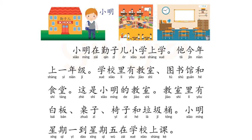课文第二十课 (Lesson 20 reading passage): 小明在秦泽儿小学上学，他今年上一年级。学校里有教室、图书馆和食堂。这是小明的教室。教室里有白板、桌子、椅子和垃圾桶。小明星期一到星期五在学校上课。